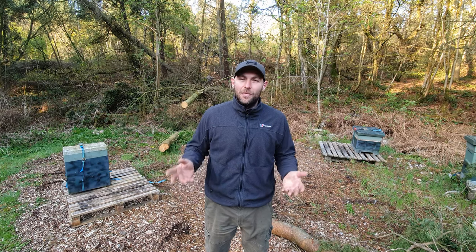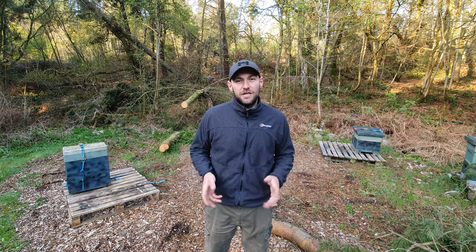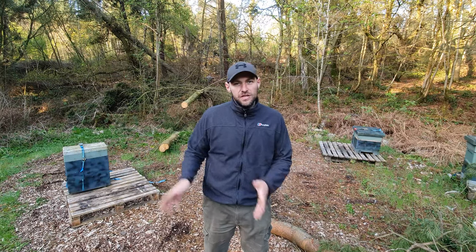Hi, I'm Lawrence Sedles from Black Mountain Honey. Welcome to another episode of No Nonsense Beekeeping. Today we're going to discuss which is better: packages or nukes.